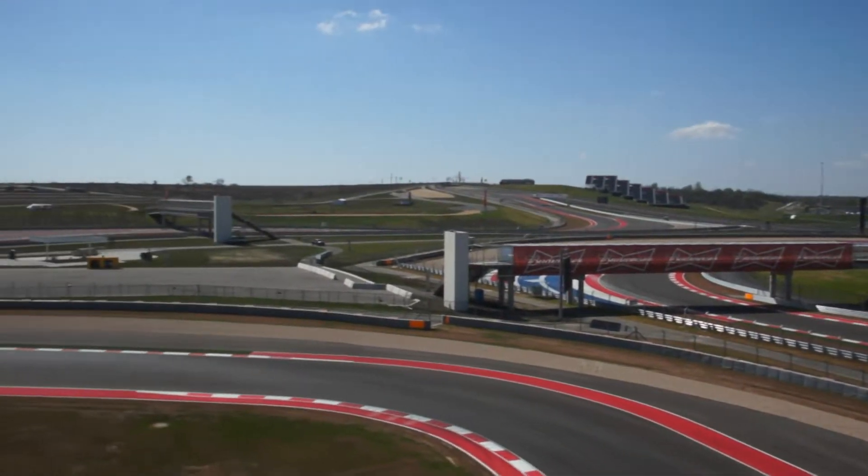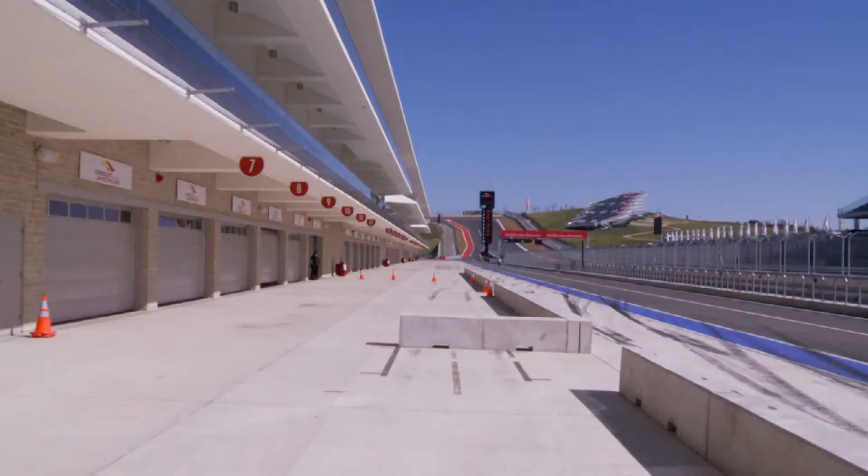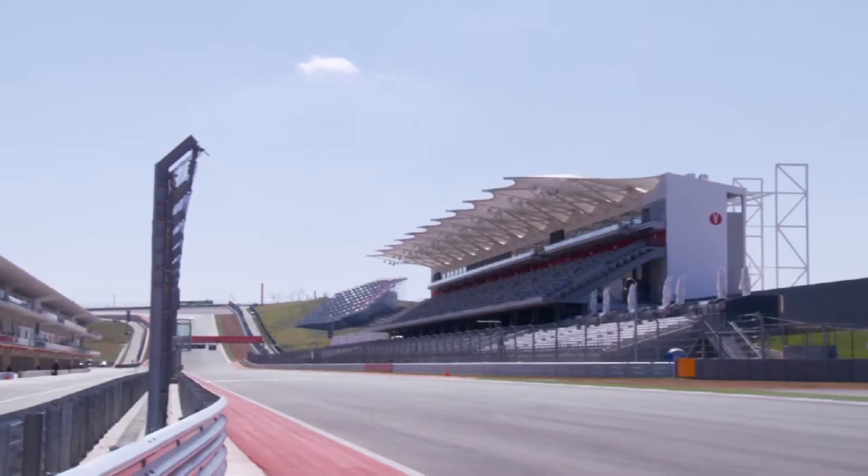Hi guys, Mark Webber here from Infinity Red Bull Racing. I'm going to take you on a lap around the Circuit of the Americas in Texas, the new venue, which is pretty special. But driving the lap will be one of our Moto2B riders, Marc or Danny Petrosa. So enjoy the lap.